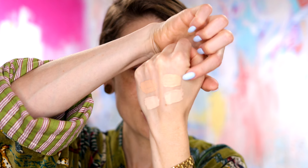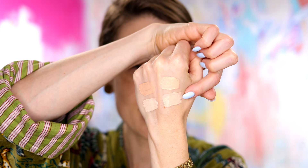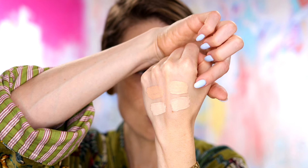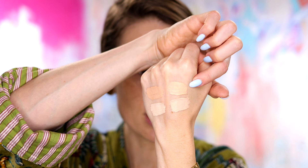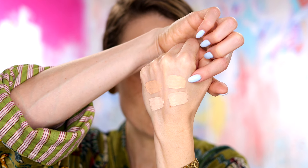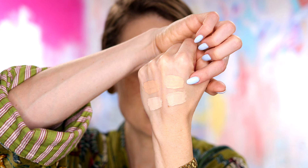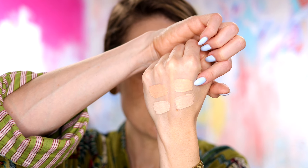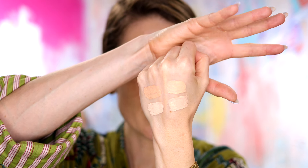These over here are the Westman Atelier — this is Atelier L1 and Atelier L2. You can see that right next to each other we're talking about a little bit more depth, but also a very distinct difference in undertone. One is going to be quite rosy; two is going to be a little bit more neutral, a slightly golden.